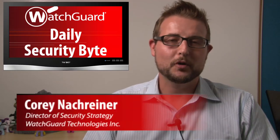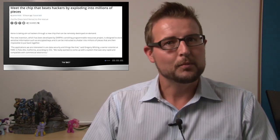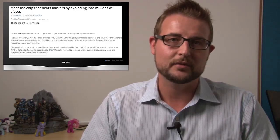Welcome to WatchGuard's Daily Security Byte, I'm Cory Nogreiner. Today's story is exploding security chips. I'm going to mark this story down as more interesting than practical, so if you followed this video mostly to learn practical tips, you might want to skip this one.